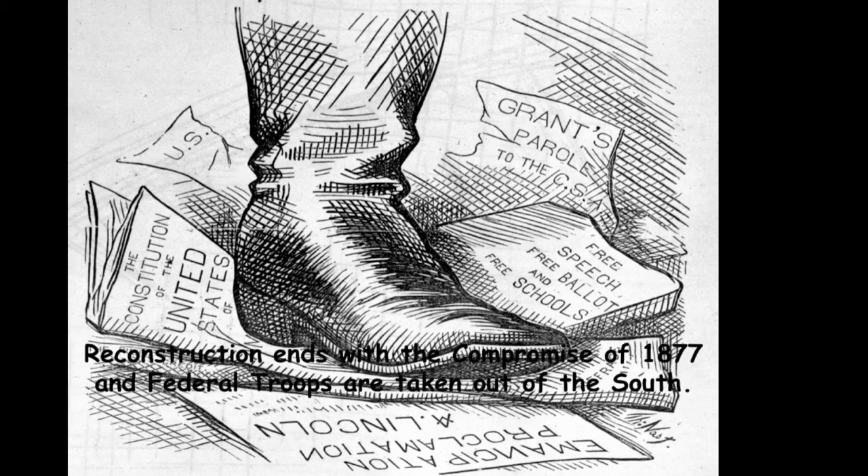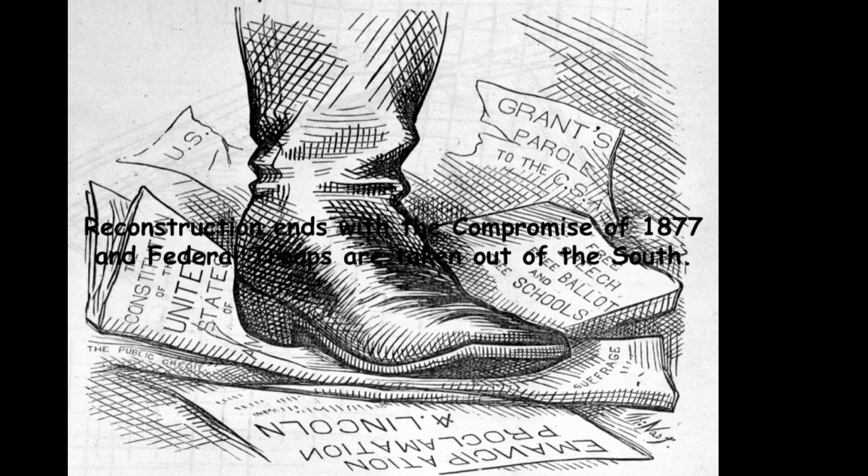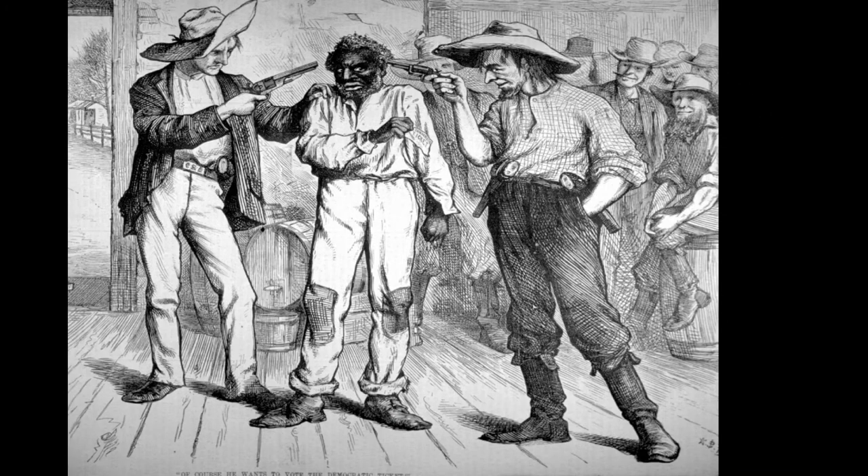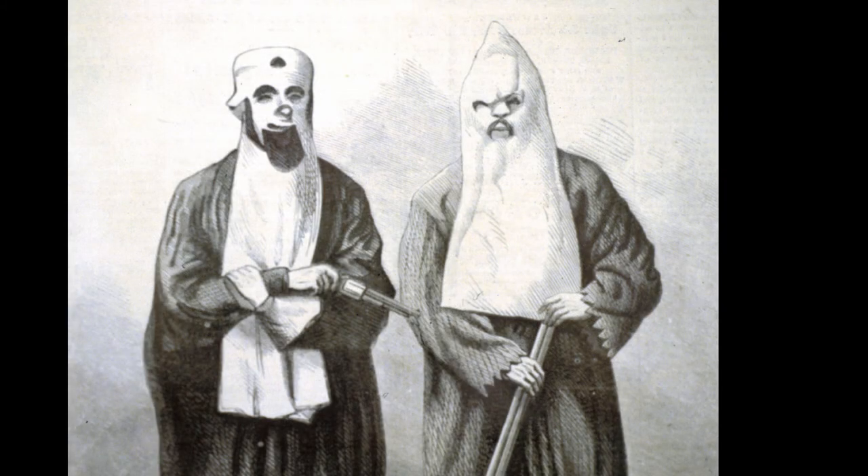It wasn't long before things turned back around. The South was sorry they lost and bitter that power had left their hands and gone to Blacks in the South. Confederates said you could vote however you want — as long as you voted the Democratic ticket. This is also when the Ku Klux Klan was introduced, an organization whose desire was to reestablish white supremacy in the South using fear and intimidation.